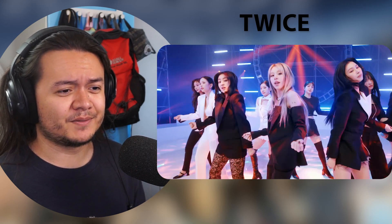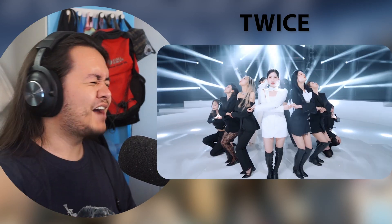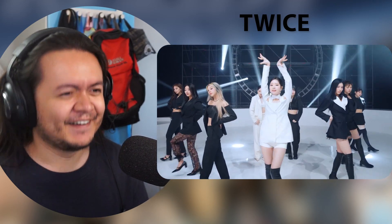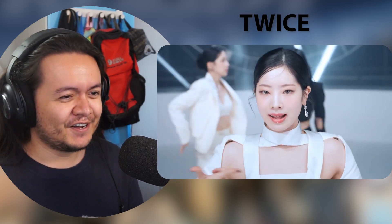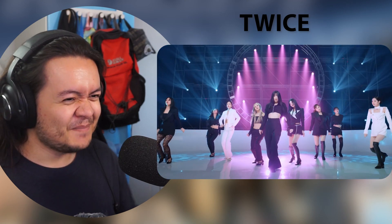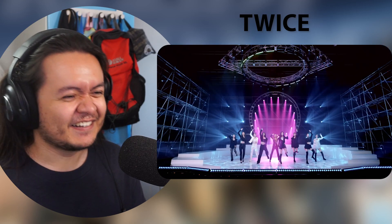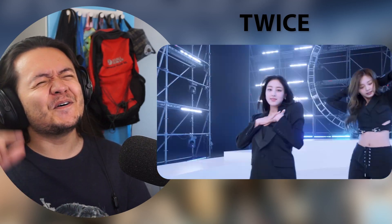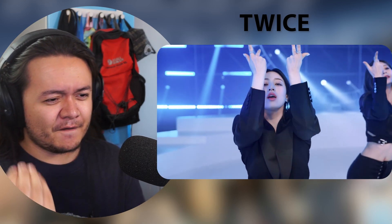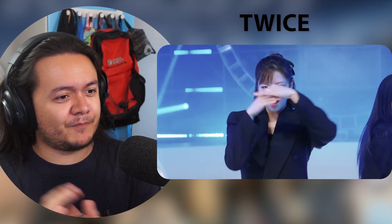Nayeon looks incredible as well, that top is so cool. They're changing it up for the last chorus here.